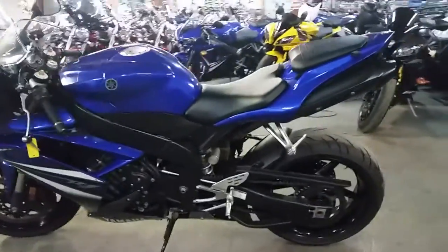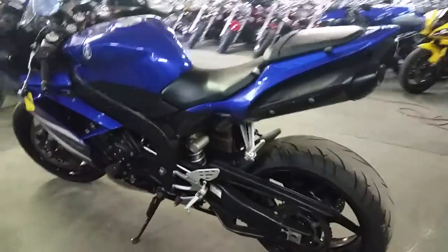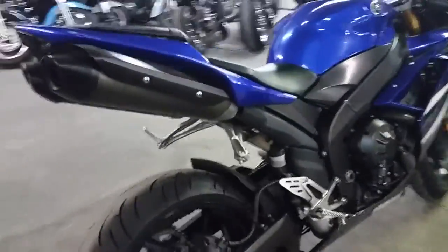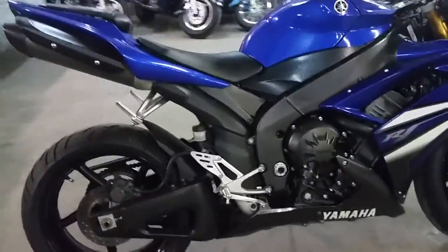Hey guys, at Approval Powersports we've got over 80 used R1s and R6s in our showroom for sale. Today we've got a 2007 Yamaha R1 crotch rocket for sale. We've got this thing priced to move at $6,999.